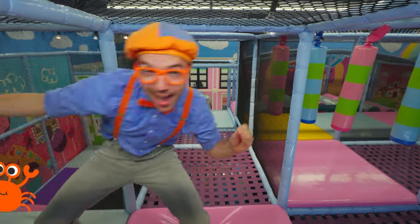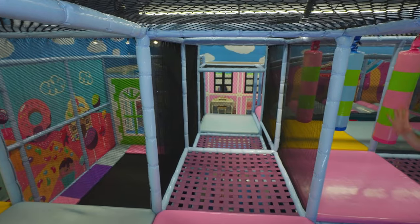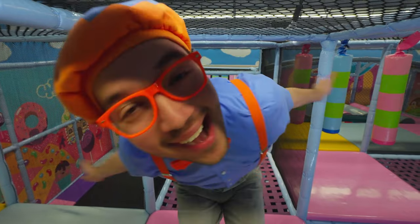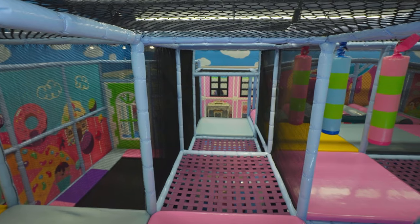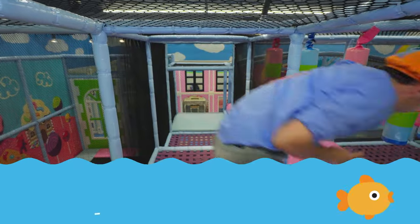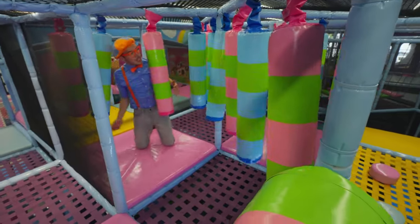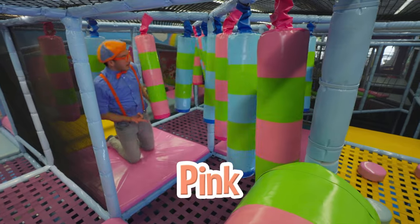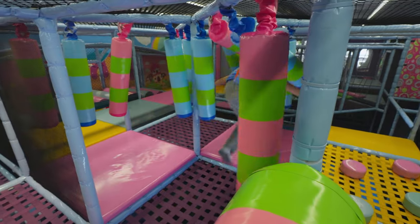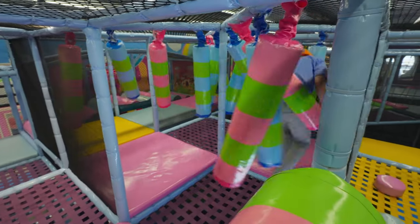Check it out! I'm a crab! Whoa, look at me go! Whoa, slow motion! It looks like we're in the ocean — we better swim! Look at how colorful it is! We have the color green, the color pink, and blue! It's so bouncy!